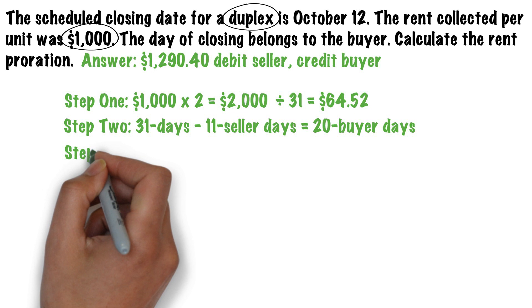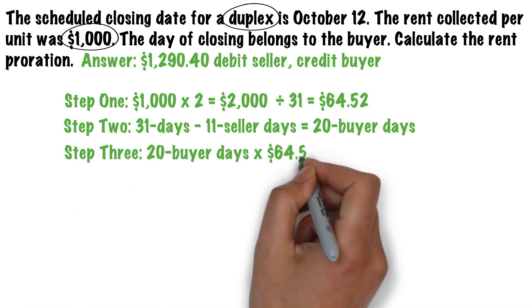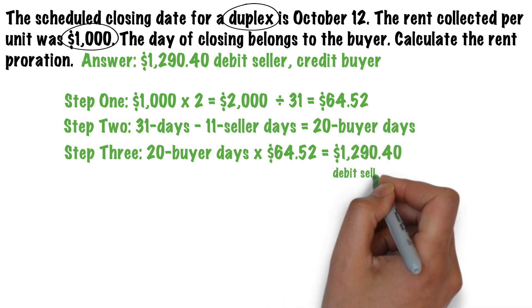Lastly, we take the 20 buyer days, multiply it by $64.52 to get a total of $1,290.40 — debit the seller and credit the buyer.